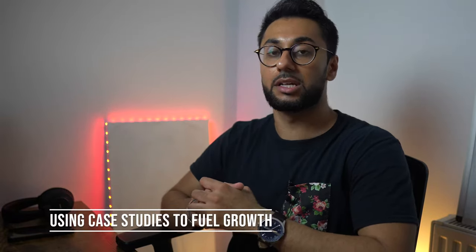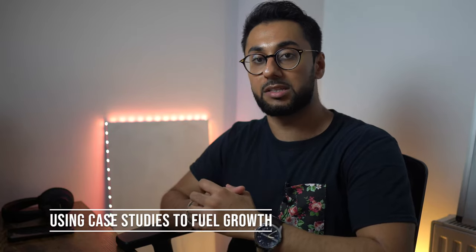Hey everyone, welcome back to another video on Growth Vertical. I'm Neil Patel and I'm a growth marketer based in the UK. On this channel we discuss growth marketing and personal growth so we can better growth hack our careers, particular businesses and ourselves. Today we're going to be talking about using case studies to fuel growth, especially in the B2B SaaS software industry or the SaaS tech and startup industry.